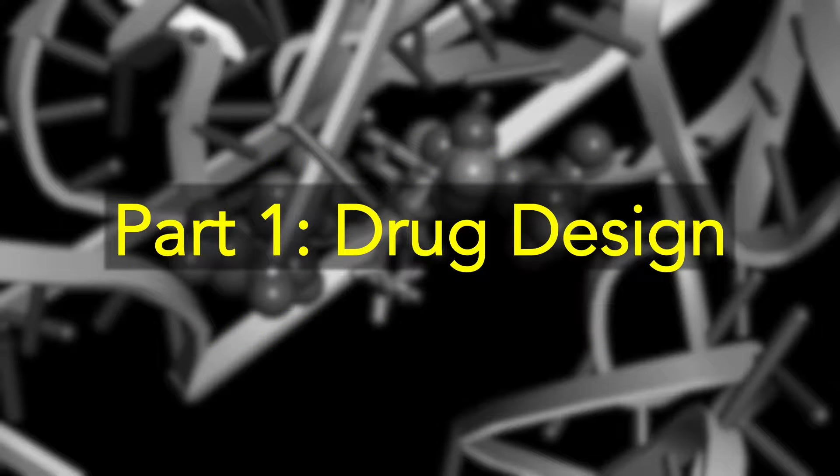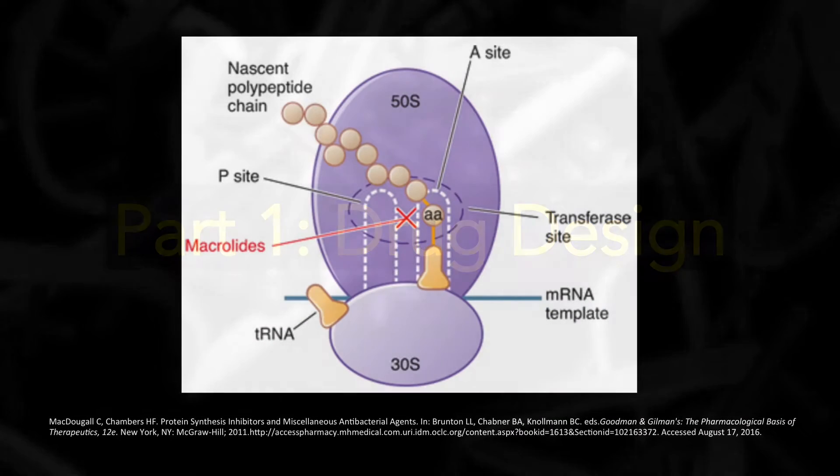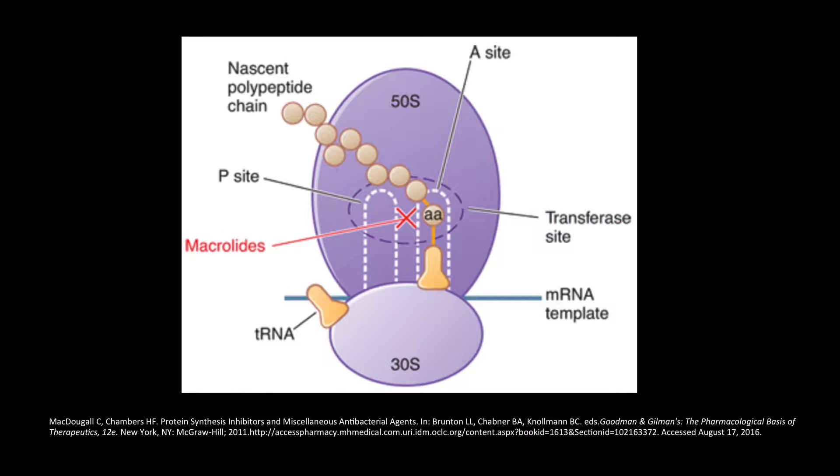The antibiotics examined in this lab are classified as protein synthesis inhibitors, which function by blocking the transfer of tRNA molecules between the A site and P site of a bacterial ribosome. This halts the growth of polypeptide chains, preventing the biological process of translation.